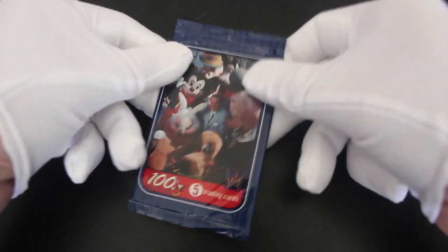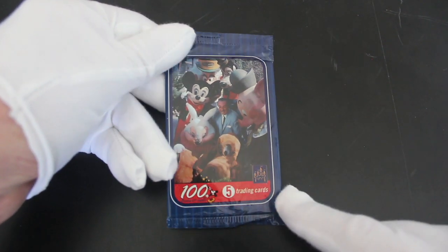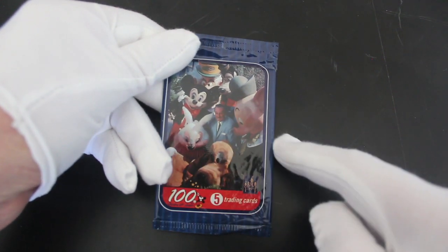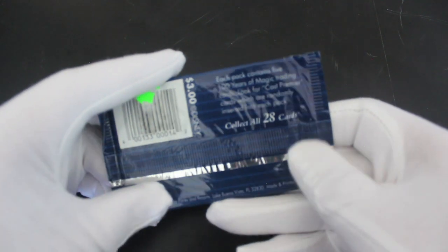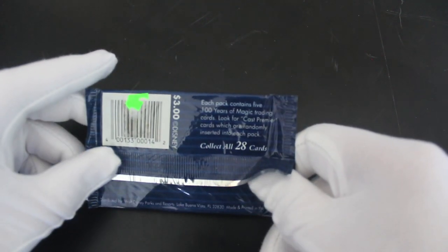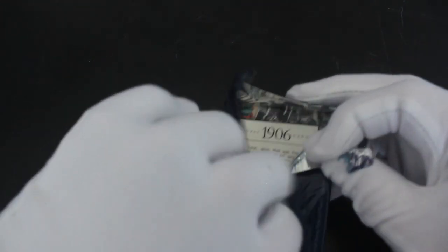Hello, it's me Trading Card Tony for another pack. Today we've got '100 Years of Magic' five trading cards — Disney, with Walt Disney on the front with his characters. We got three dollars at Disney. Each pack contains '100 Years of Magic' cards — look for cast premiere cards which are randomly inserted into each pack. Have we got one? We shall see.